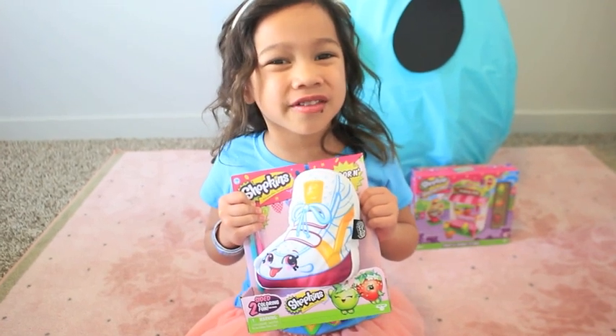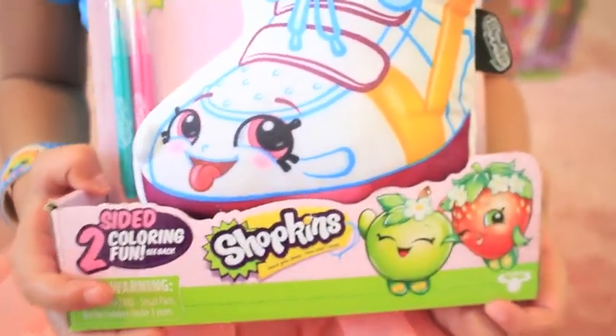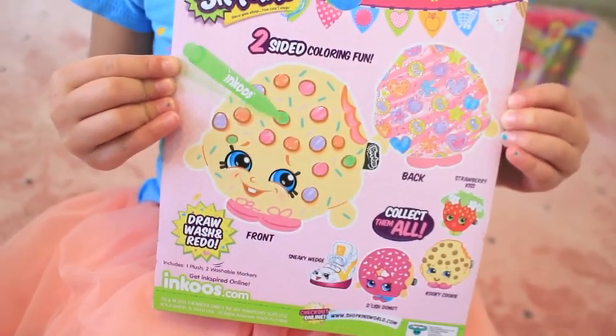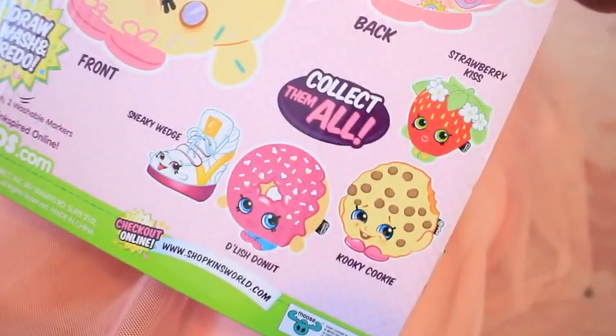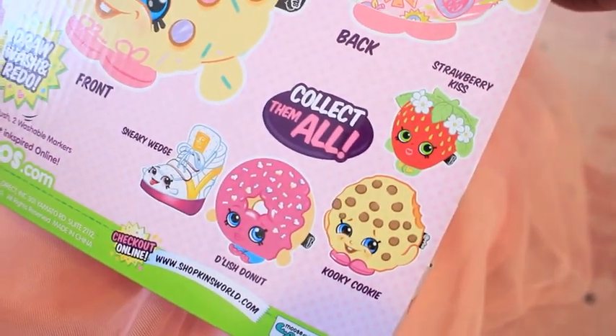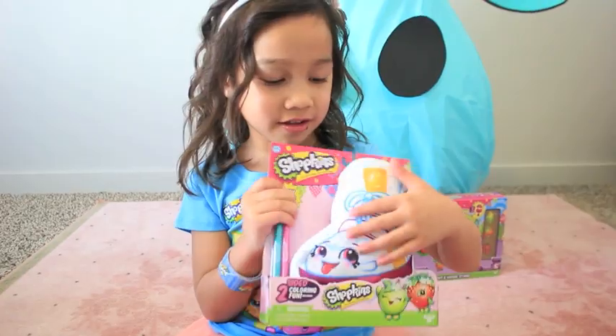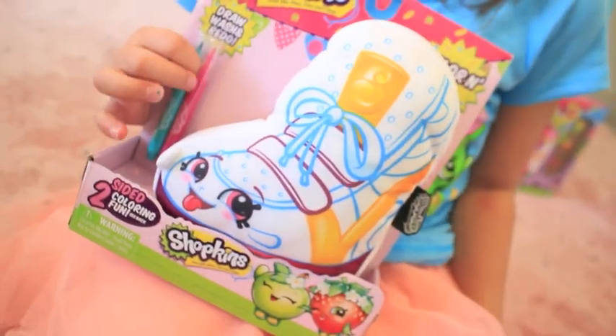Inkos! Here's a little Sneaky Watch pillow! Color and collect them all! Delish Donut, Cookie Cookie, and Strawberry Kiss! So soft and squishy! Sneaky Watch is so cute!